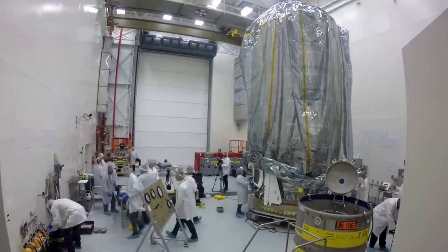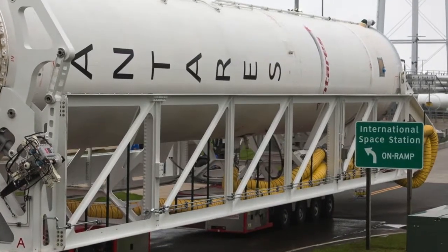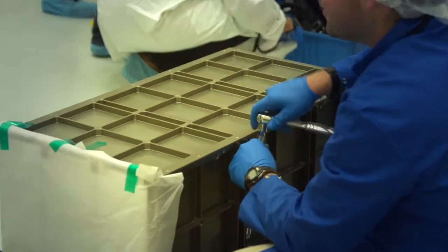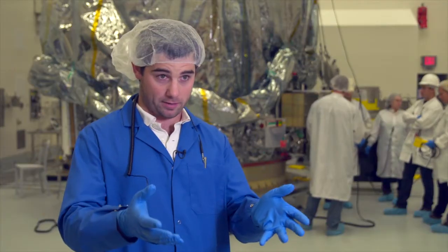Cygnus is a cargo resupply mission that Orbital is performing for NASA. Our primary customer is to support NASA, but we're happy to say we have a mission coming up with the National Reconnaissance Office. That satellite deployer is full of satellites, some of which are sponsored by the NRO. Those will be put out into low-Earth orbit.